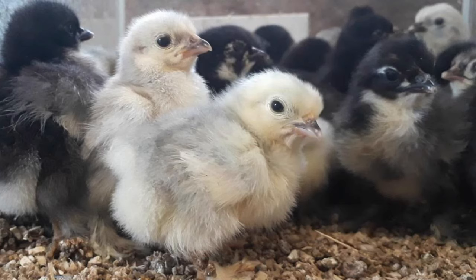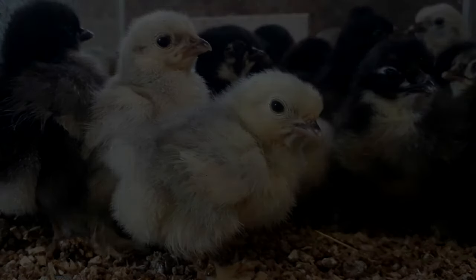All in all, the Pekin Bantam is a wonderful breed of chicken to add to any flock. They are friendly, low-maintenance, and economical, and they are sure to bring lots of joy to any chicken keeper.